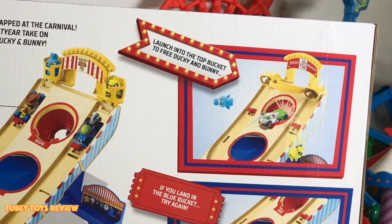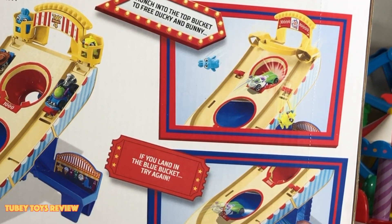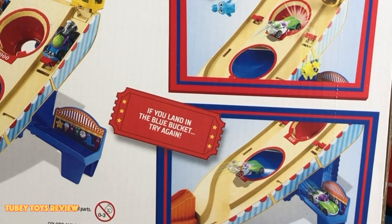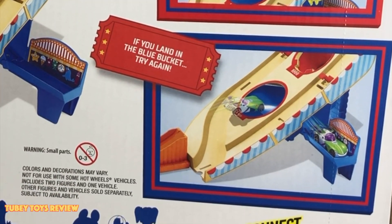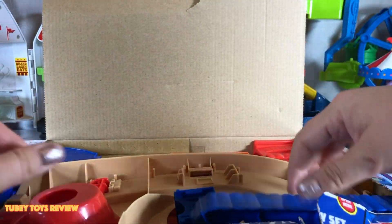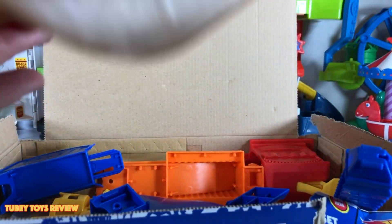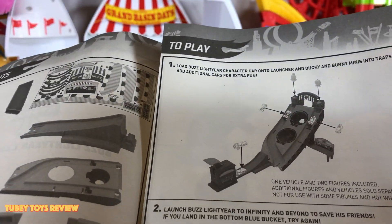Here we go — let's get the box. The instructions are also on the back of the box. In order to release Ducky and Bunny from the clutches of this game, you have to launch the car into the top bucket to free them. If you land in the blue bucket, you have to try again. You can use the character cars for this. It already includes Buzz Lightyear, so if you were planning on buying the Buzz Lightyear character car separately, it's not necessary — they're identical. Here is the instruction manual with all the components — let's start building!